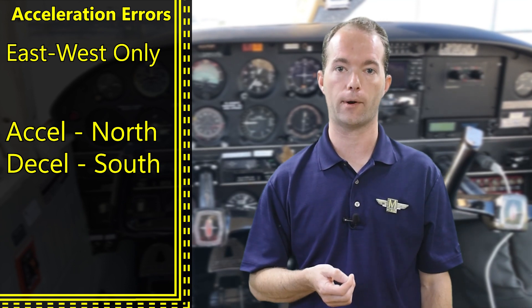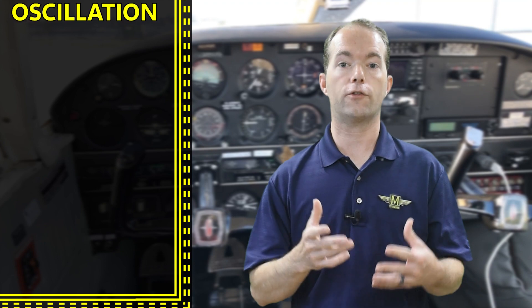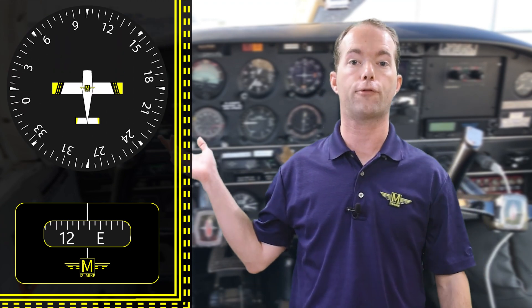The combination of all these errors causes the compass to oscillate in its case, and the average of all these oscillations is your magnetic heading. This is why the directional gyro is so much more useful than the compass. There are some compasses with a vertical card linked through gears to an electronic sensor, and those are very nice, but I've never been lucky enough to use one.